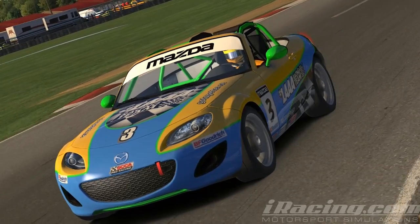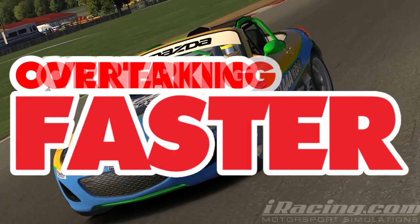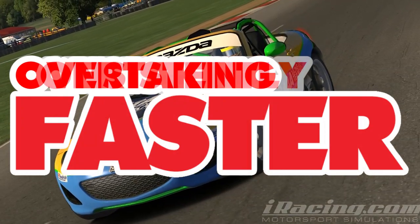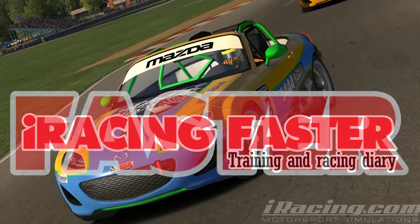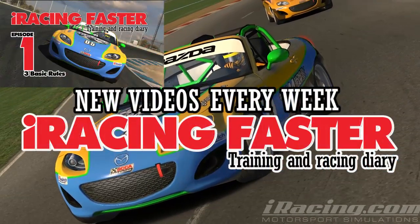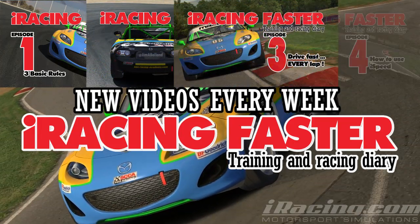One thing all of us racers have in common — we all want to be faster. It doesn't really matter what you drive; we're all limited by the same rules. The question is, do you know what those rules are? iRacing Faster is a regular series of videos that will show you my training routines so we can learn to be faster together.